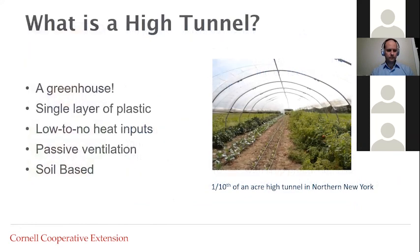We're going to start with Judd giving a little introduction to high tunnel production and winter growing specifically. Our focus is winter growing, so we'll devote the majority of our presentation to that subject. First, what is a high tunnel? A high tunnel is a greenhouse — New York State Ag and Markets would call it a temporary greenhouse. Common features include a single layer of plastic, low to no heat inputs, and passive ventilation compared to forced ventilation with fans and louvers.